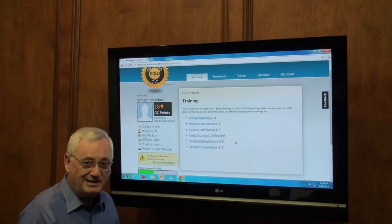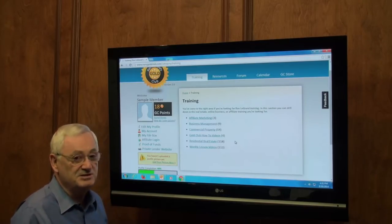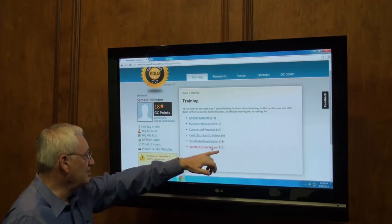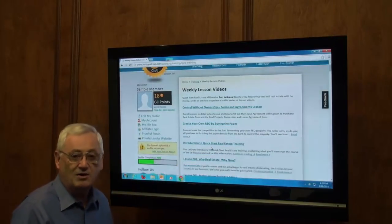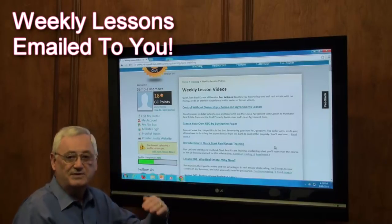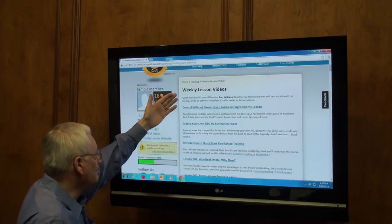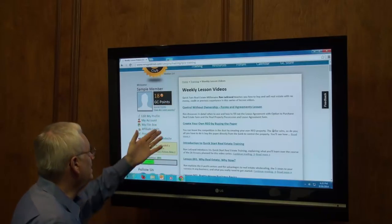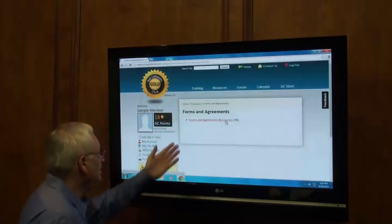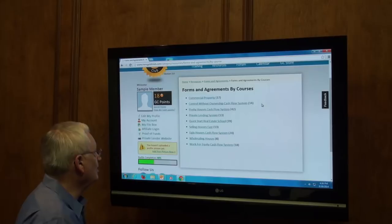If you don't want to spend $59 a month, this probably isn't the business for you, because this is the best bargain in real estate. Let's go to weekly lesson videos — there are 112 of them right there. One of the things you get as a Gold Club member is a weekly online every Friday: a lesson video, questions answered, and a whole bunch of other things you get in your Friday online newsletter. Right here are just a mountain of videos, and you've got a subject you want an answer on — it's right here.